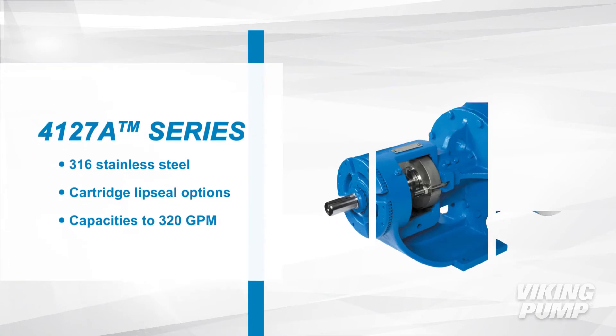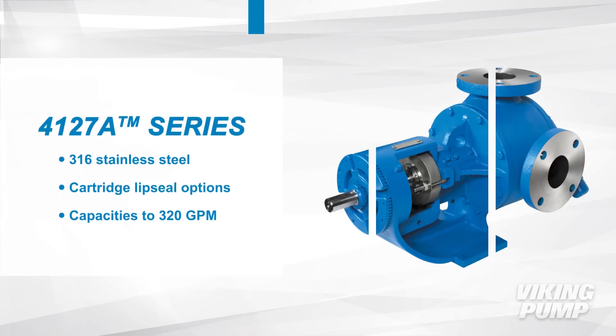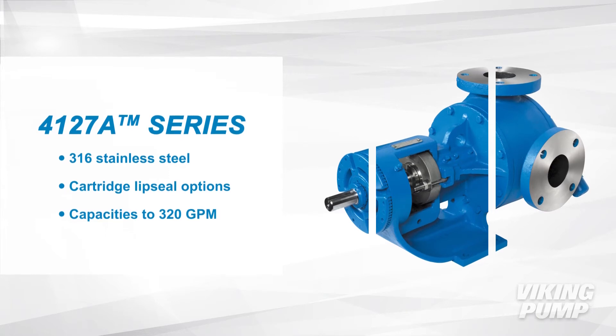The 4127A series are 316 stainless steel pumps with cartridge lip seal options. They have capacities up to 320 gallons per minute.